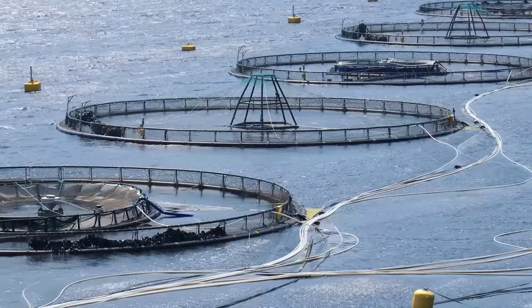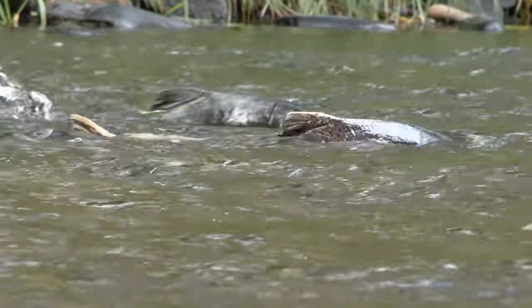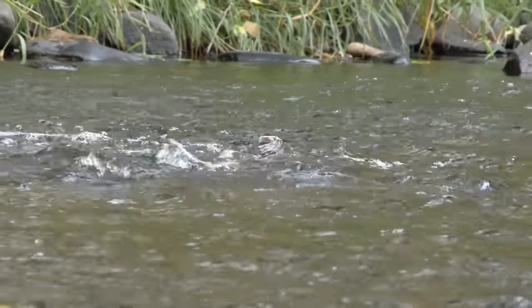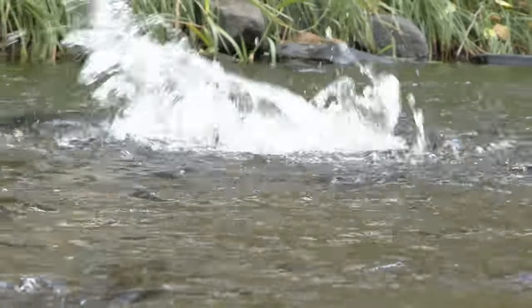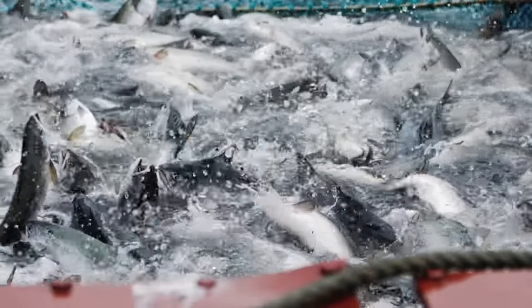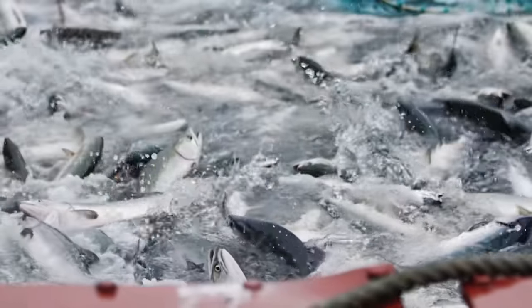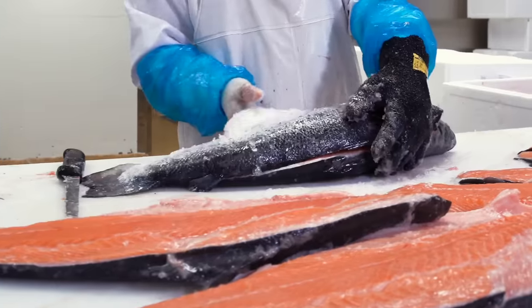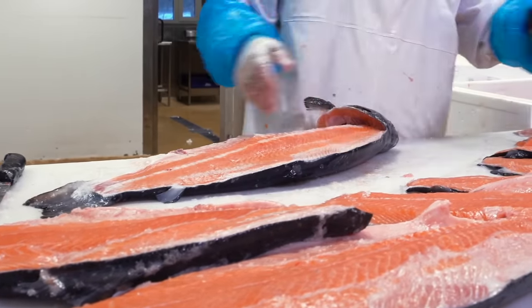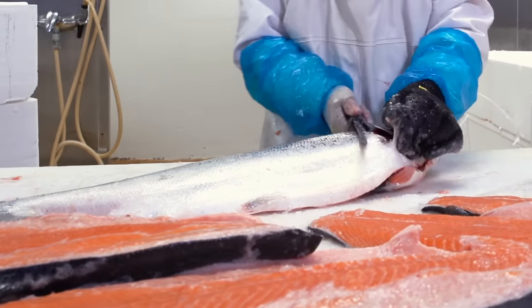Salmon fisheries, however, are much better managed than tuna, in large part thanks to salmon's natural inclination to return to the same place to spawn each year, which renders data collection a whole lot easier. And while salmon, like tuna, is a carnivorous predator, it eats further down the food chain than tuna, rendering it a slightly more sustainable choice. Compounded with the widespread use of sustainable fishing methods in salmon fisheries, salmon is hands down the more sustainable choice.